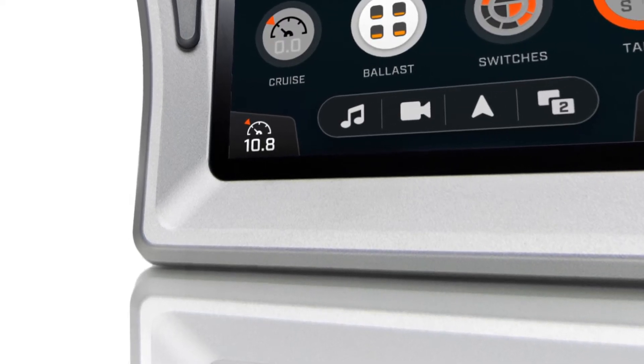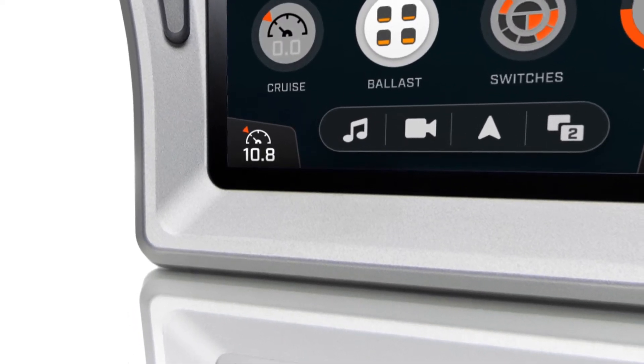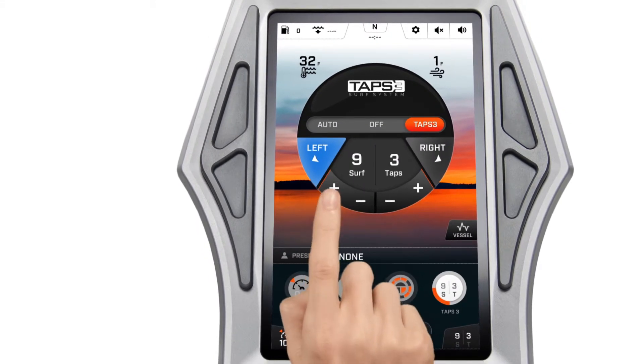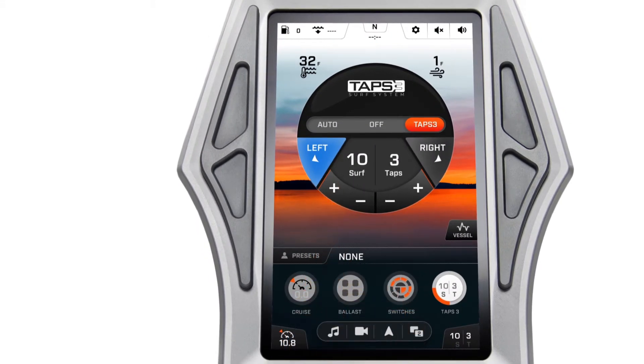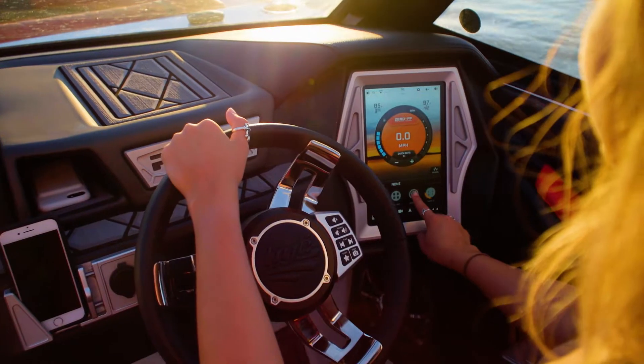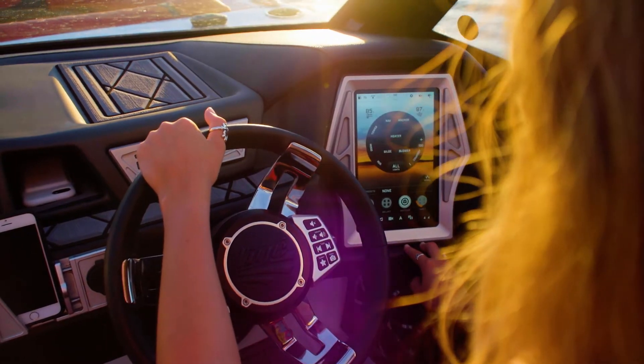The Tyga Clear User Experience is the next generation of onboard technology. Using commands and gestures similar to the latest smartphones and tablets, you can easily navigate through your day on the water with highly intelligent design, full customization, and intuitive control.